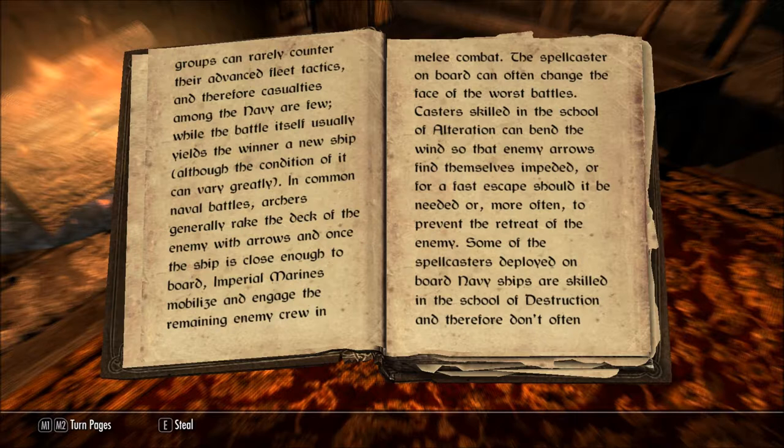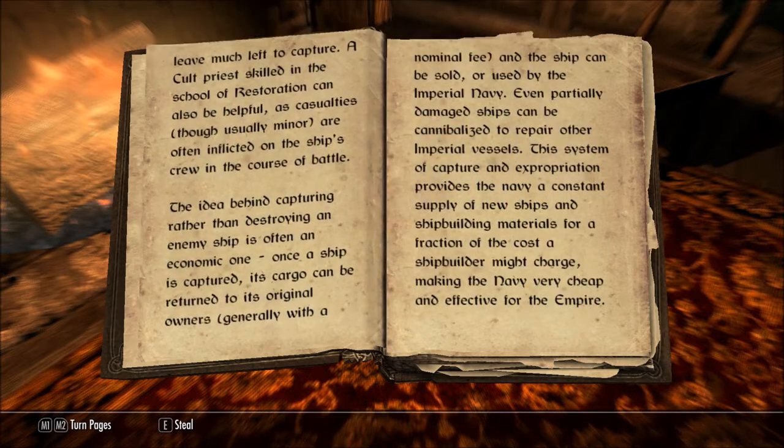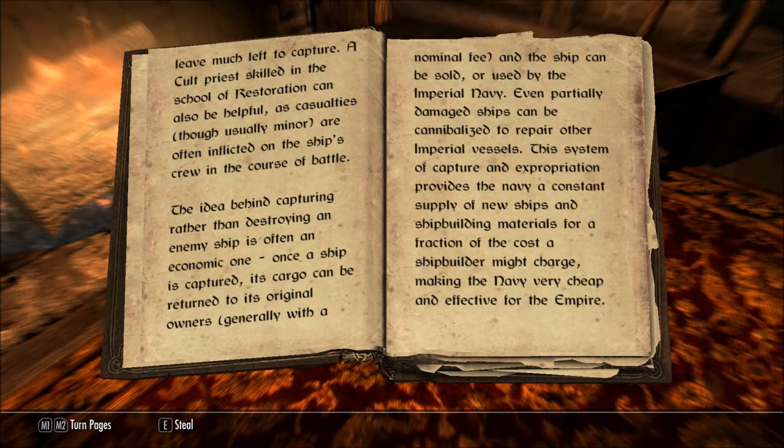The spellcaster on board can often change the face of the worst battles. Casters skilled in the school of alteration can bend the wind so that enemy arrows find themselves impeded, or for a fast escape should it be needed, or more often to prevent the retreat of the enemy. Some of the spellcasters deployed on board Navy ships are skilled in the school of destruction, and therefore don't often leave much left to capture.